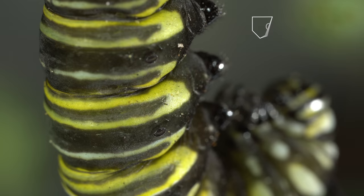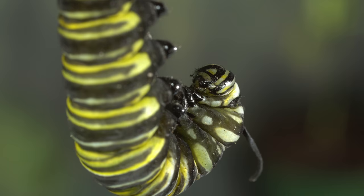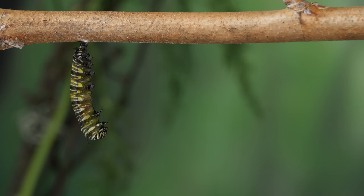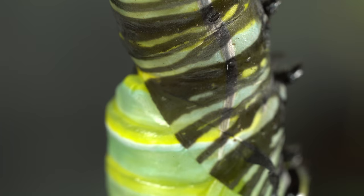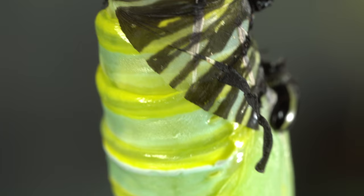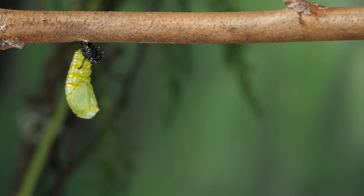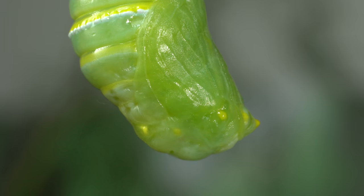Look through its skin — there's something wiggling in there. The caterpillar pumps and pushes until it splits open, shedding all traces of its youth, including its face. The outer skin hardens into the chrysalis that protects the pupa inside.